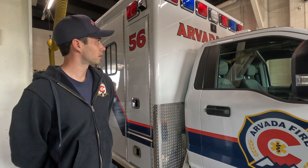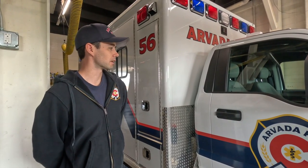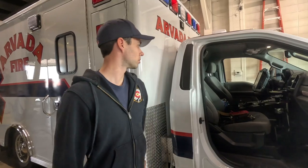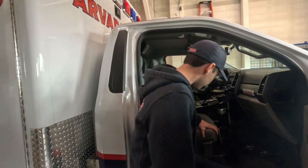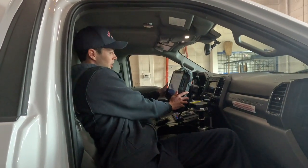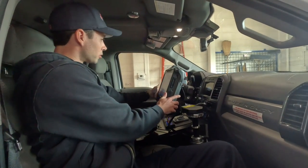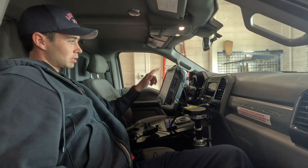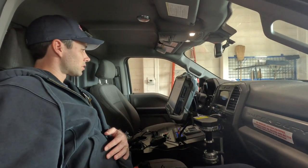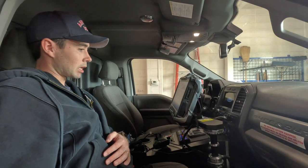I'm Tyler Morris, paramedic firefighter with Arvada Fire, and I'm here to show you the new ambulance, Medic 56. We'll start on the passenger side. We have our AVL system, which helps us navigate throughout the city as well as let dispatch know that we're responding. It's set up as a touch screen that gives us routes and shows us what type of call we're going on.